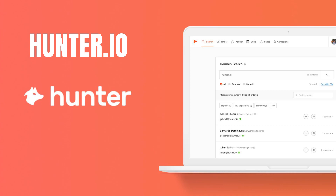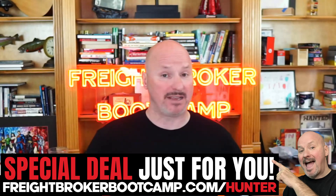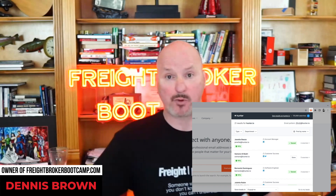Number two is hunter.io. I put together a special deal with them — all you have to do is go to freightbrokerbootcamp.com/hunter and you'll get the best pricing available online. Hunter.io is another data company, but they focus on giving you access to email addresses. So if you need to find one of your prospects' email addresses, or you're connected with somebody on LinkedIn and want to email them, it's an email database that allows you to search by company and identify the emails of your prospects.